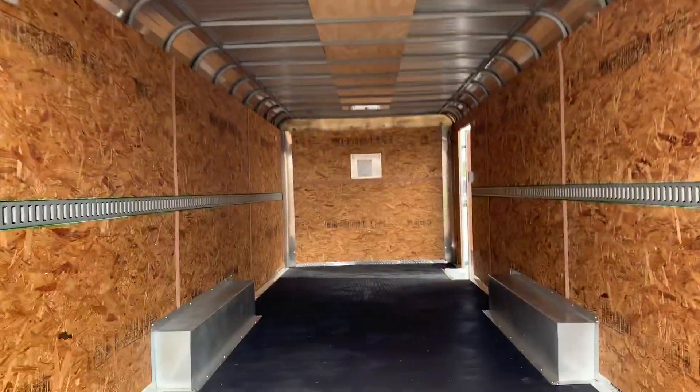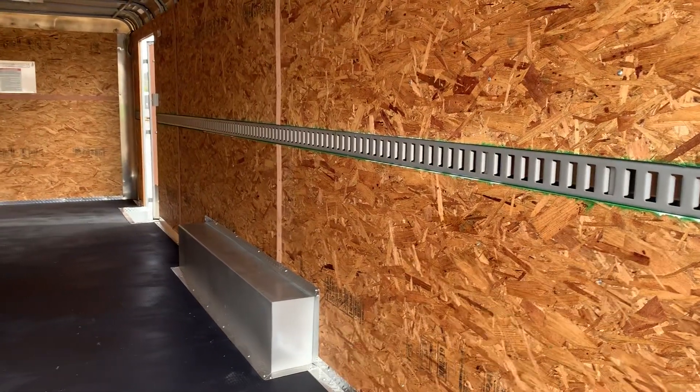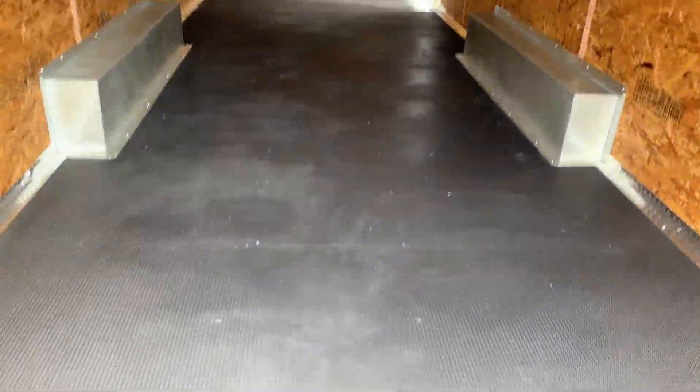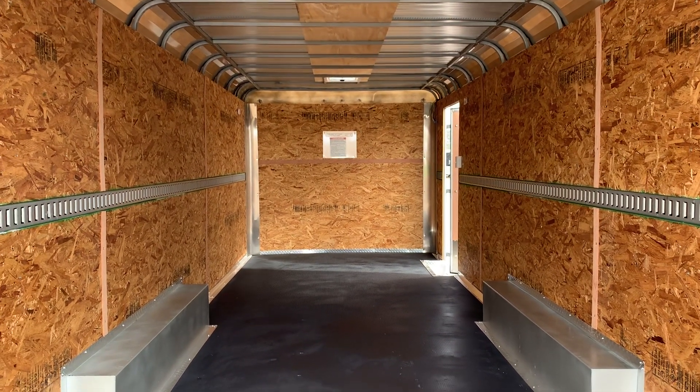You've got full plywood walls with recessed e-track. This e-track is actually part of the framing process, so it's good and sturdy — great tie down points. Then there's the performance Nudo floor with Dry-Max underneath, which is a water resistant product. It's a very durable floor meant to last a very long time and will hold up much longer than a standard wood floor.